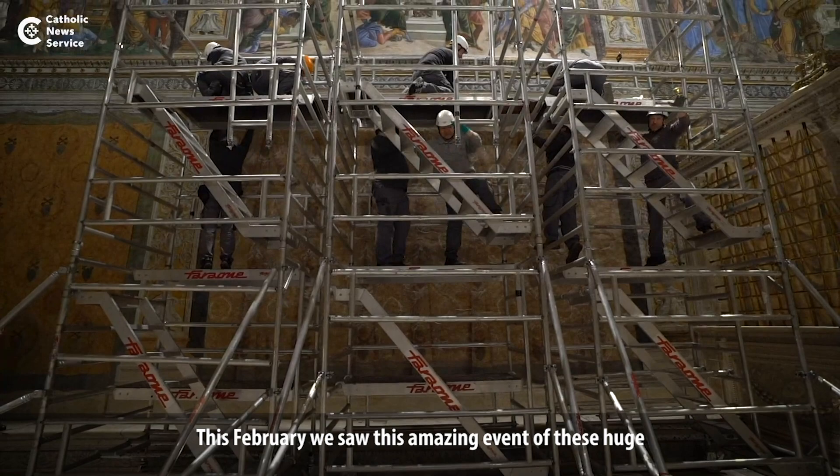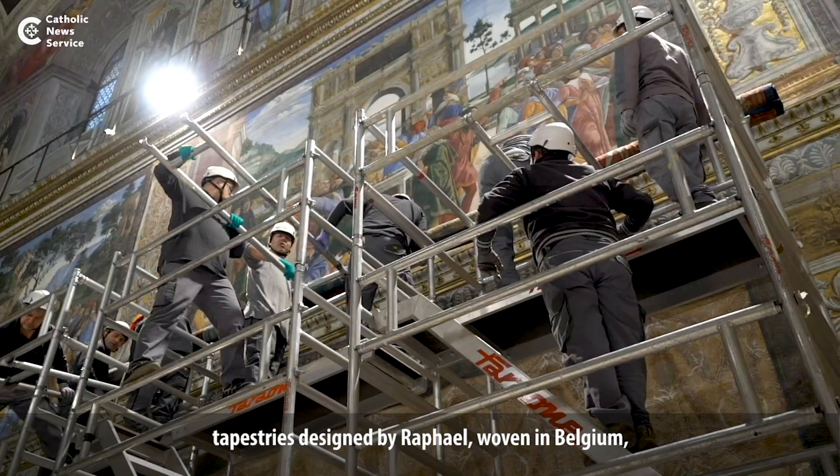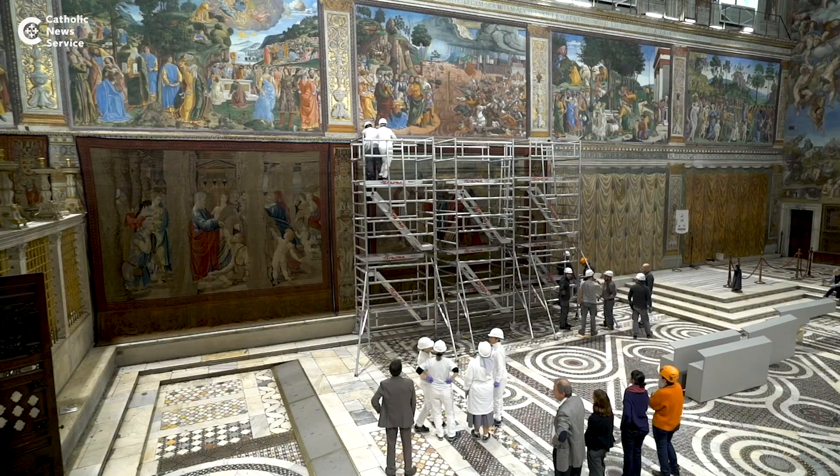This February we saw this amazing event: these huge tapestries designed by Raphael, woven in Belgium, unrolled in the Sistine Chapel, restoring the decoration of the Sistine Chapel in its full, complete form as of 1520 — a really exceptional experience.